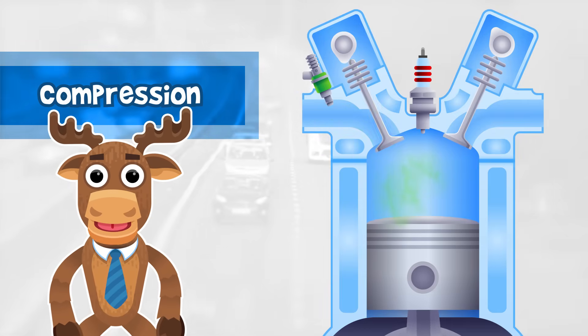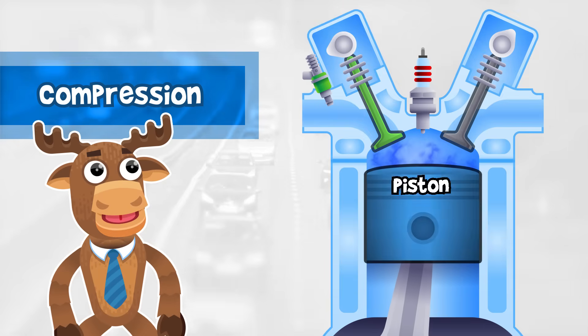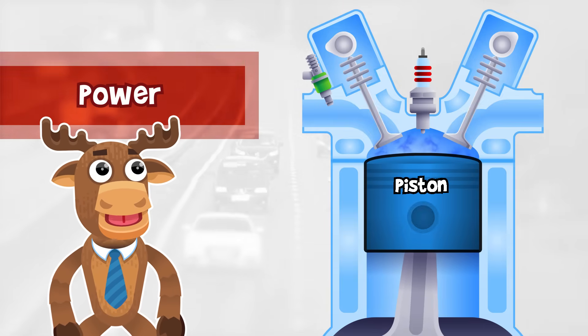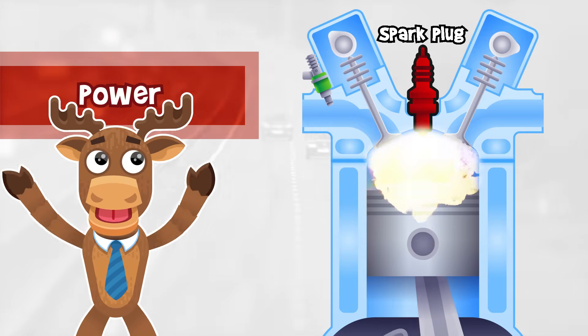Compression Phase: With both valves sealed, the mixture is compressed by the piston. Power Phase: When the piston has risen, the spark plug ignites the mixture, causing an explosion!